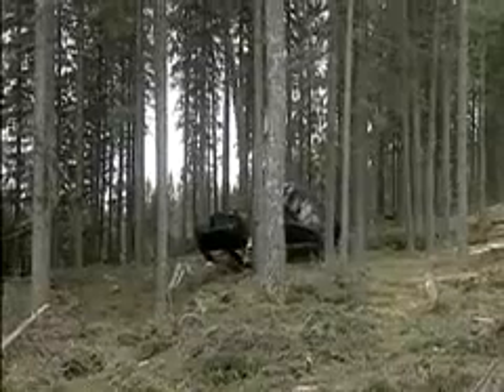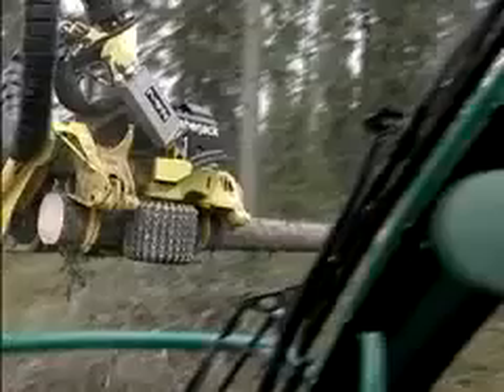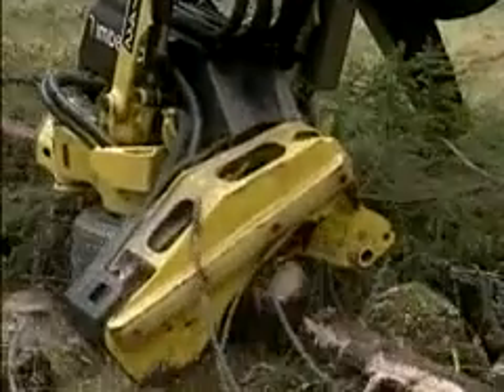Today, after a decade of research and development, thousands of hours of prototype operations, and several design patents, Timberjack has brought this technology one step further with a purpose-built prototype for heavy equipment applications.